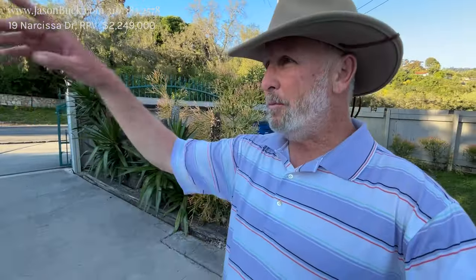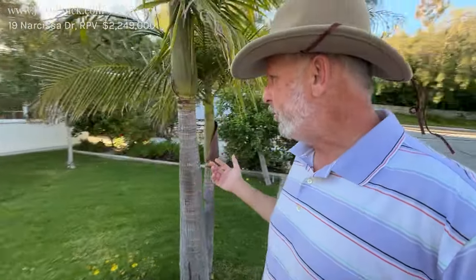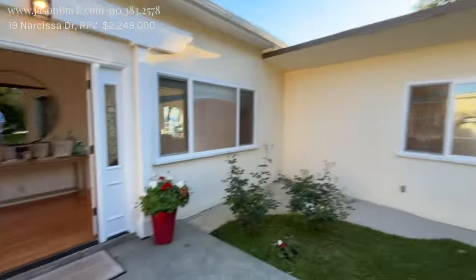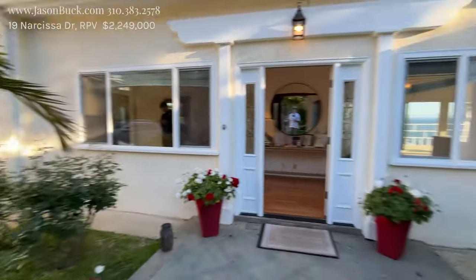We do have a current issue right now with land movement. This property seems pretty good — we'll take a good look at it. Right next to us is Wayfarer's Chapel, which unfortunately has been closed because they're nervous about movement. We get a three-car garage. There was a pool here and in the 90s they filled it, which is probably smart — get rid of any extra weight or water.